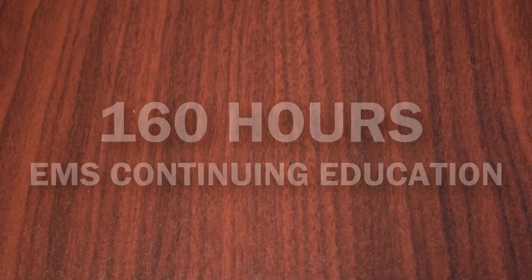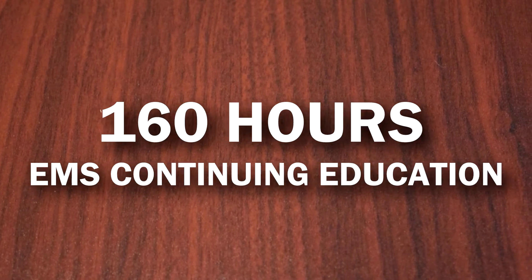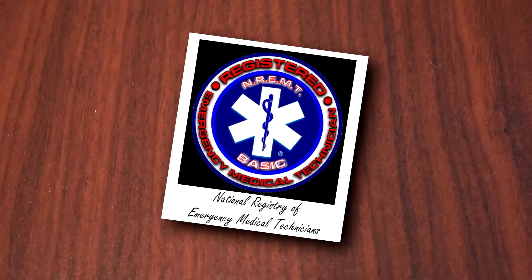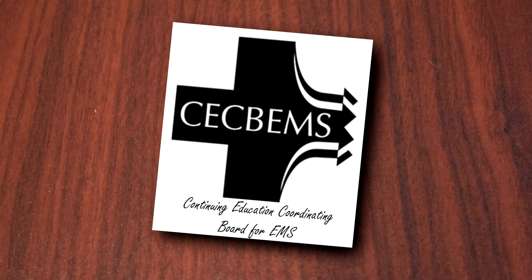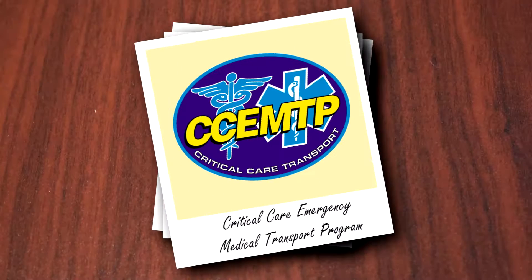Serving as the industry's leading training provider, Target Solutions offers more than 160 hours of EMS continuing education and a catalog accepted by the National Registry of Emergency Medical Technicians. In addition, Target Solutions is organizationally accredited by C-SPEMS and features more than 80 hours of training approved by the University of Maryland, Baltimore County to meet the stringent requirements for CC EMTP.